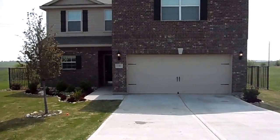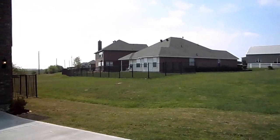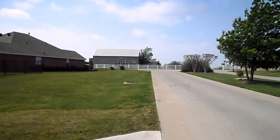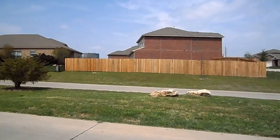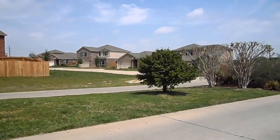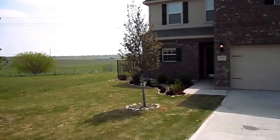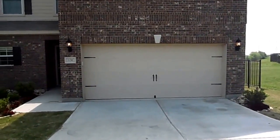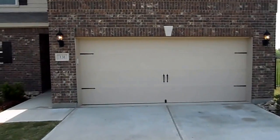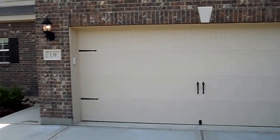We are at 131 Chisholm Springs Boulevard in New York, Texas. We are in a country, rural area. Major highways will be 35 and 114. We are about 30 to 40 minutes from Fort Worth.